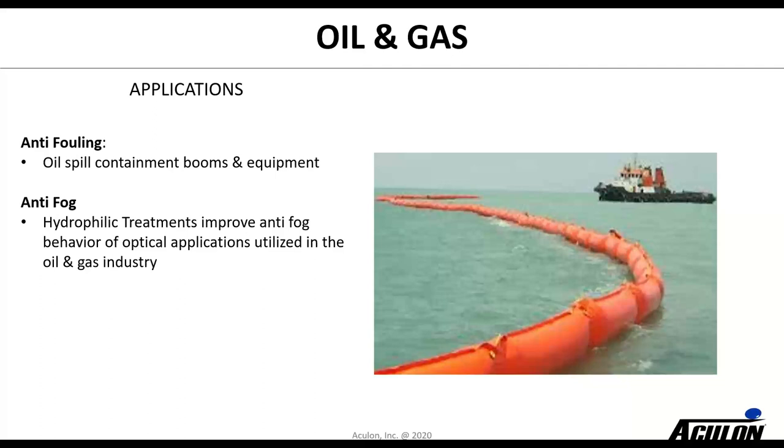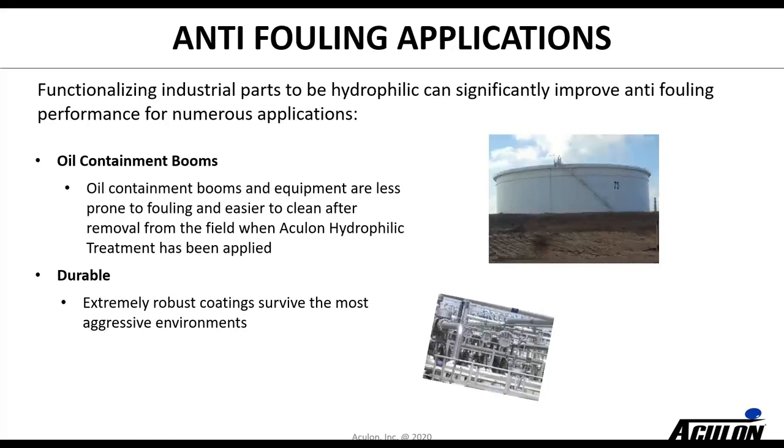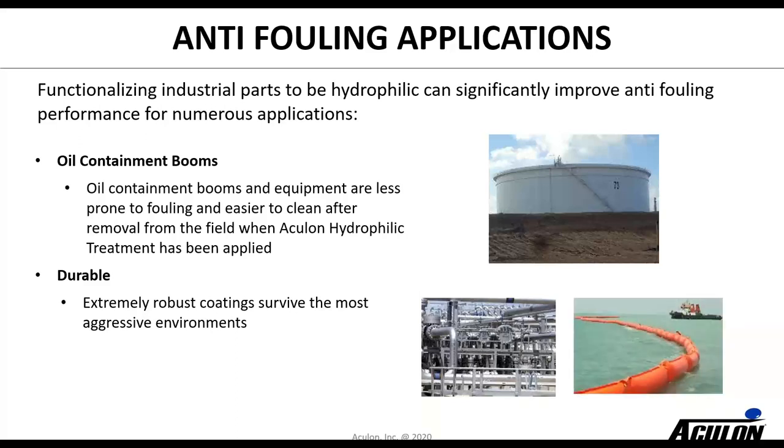In oil and gas, hydrophilic treatments are quite important. With hydrophilic treatments you can repel oil — we have a number of treatments that can repel oil from containment booms or a lot of different equipment. For sapphire windows and other types of equipment used in the field, you don't want oil sticking, and we can help with that. Anti-fog is also an important area — preventing condensation on lenses. In the anti-fouling area, there's not only oil containment booms but many different sensors and other places where oil accumulation is an issue. Our treatments are usually chemically bonded to the surface, making them durable and robust to survive aggressive environments.